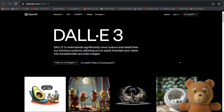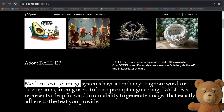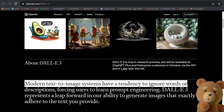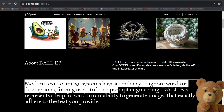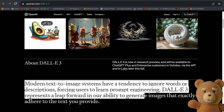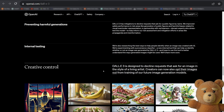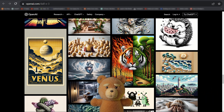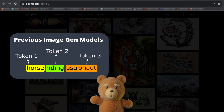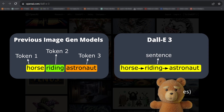It all comes down to language understanding, as OpenAI say themselves. Modern text-to-image systems have a tendency to ignore words or descriptions, forcing users to learn prompt engineering. DALL-E 3 represents a leap forward in our ability to generate images that exactly adhere to the text you provide. In other words, it does not only understand tokens like previous image generators — it also has a good understanding of connections between tokens, also known as sentences.